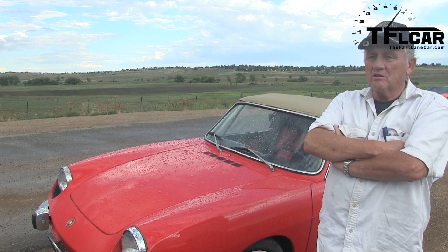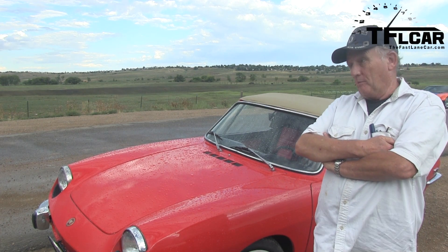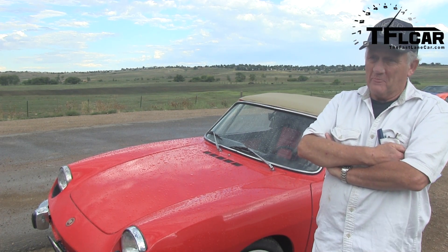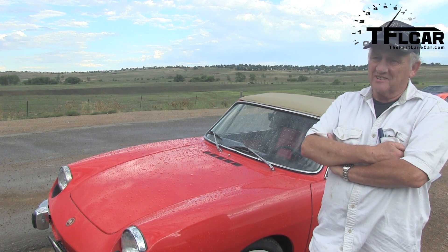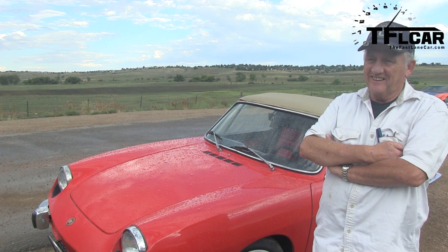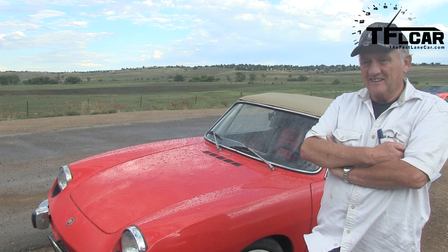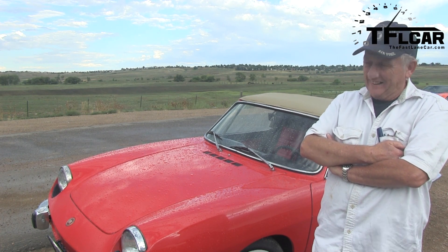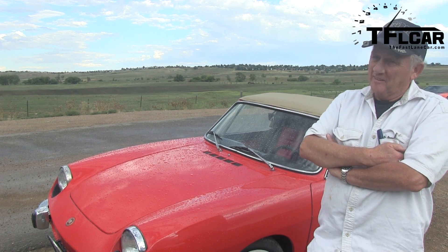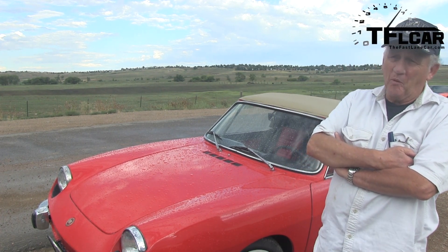Has it ever left you stranded? Yeah, before I made the modifications it did. But that's just part of the experience of owning a classic car. It kind of endears you to the car in some ways. My friend had a Triumph that left us stuck a number of times — it makes the journey more interesting. And your language suffers a little at that point.